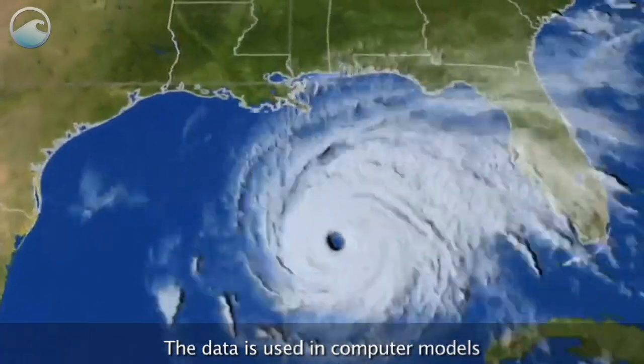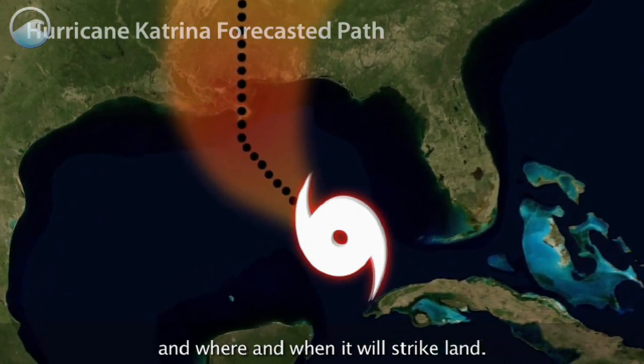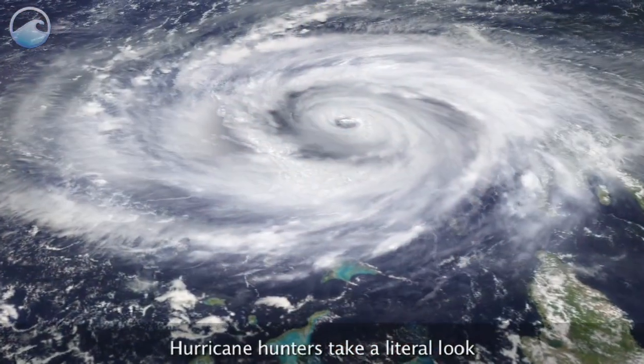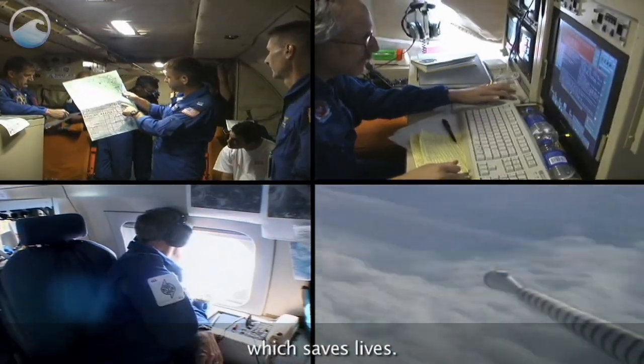The data is used in computer models that help forecasters predict how intense the hurricane will be, and where and when it will strike land. Hurricane hunters take a literal look into the eye of a monster formed by nature. Their courage helps further science, which saves lives.